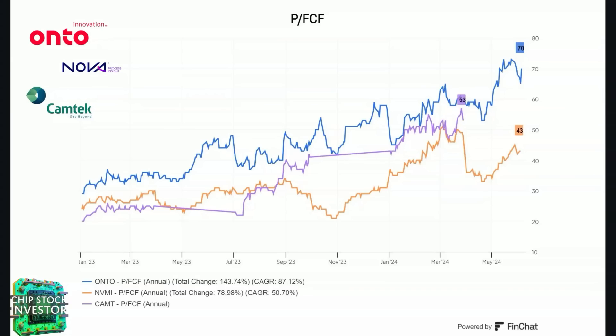Onto Innovation and its smaller peers Nova and Camtech have been on a hot run in the last year. The reason being: metrology and process diagnostic and control equipment act as real-world equipment that helps with the testing and dialing in of the manufacturing process for cutting-edge chip designs. Once a company designs a new AI chip and sends it to their manufacturer, that manufacturer has to figure out how to actually make the chip — that's where companies like KLA and Onto Innovation come in. These valuations look expensive, but check out that video from a couple of weeks ago for why maybe they're not.